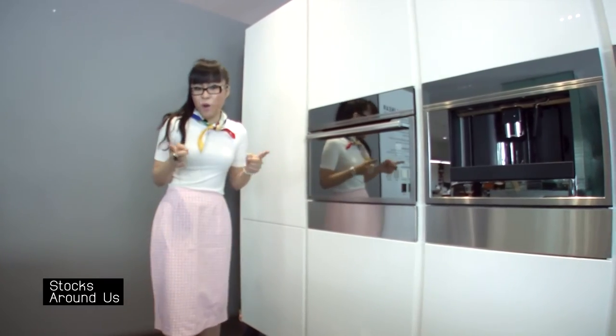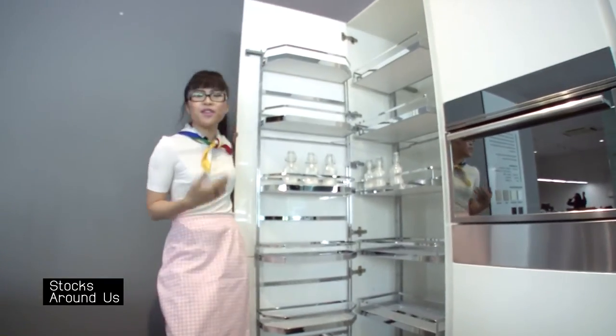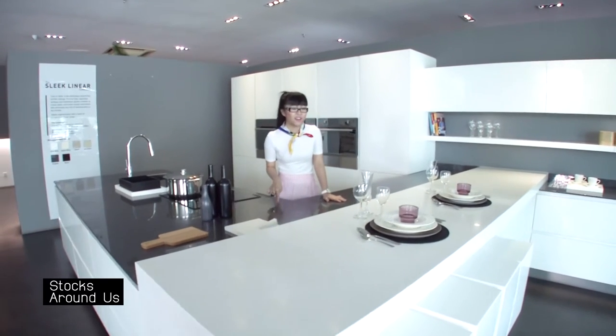How big do you want your cabinets to be? I personally like big ones because I eat a lot. There are so many different things to decide on, which is why today we are here to get some expert kitchen advice from a company that designs and manufactures kitchens and wardrobe solutions.